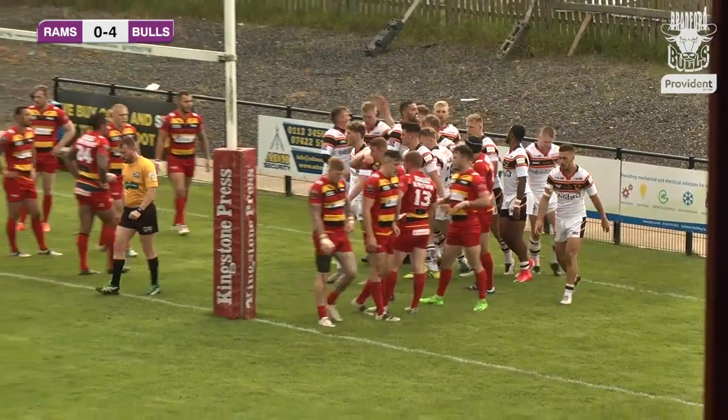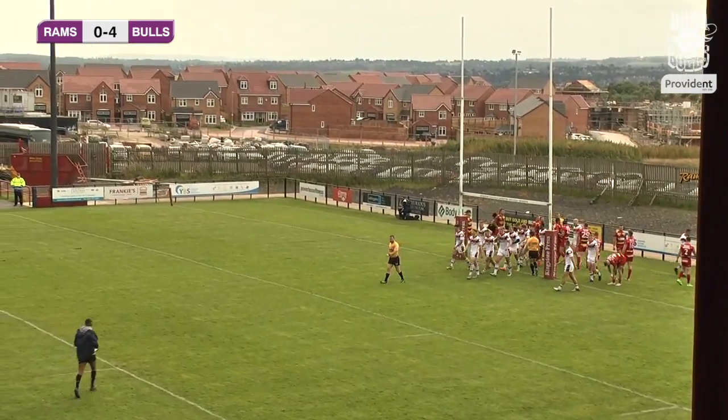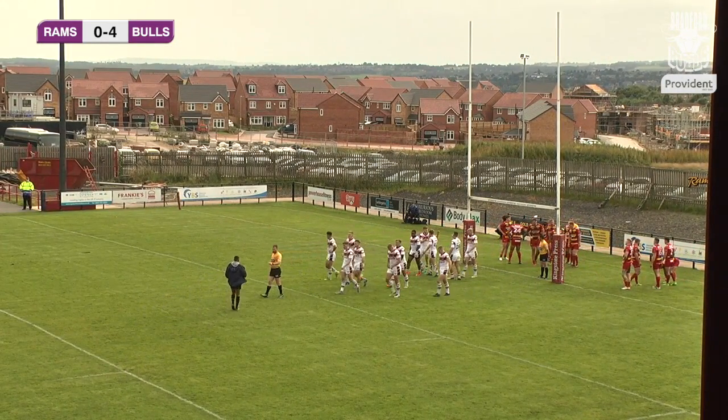Yeah, that was a great move from Bradford and a great break made at the start. Lost the ball a little bit, quick reaction time, gained it back and dived over the line. Great from Bradford there.